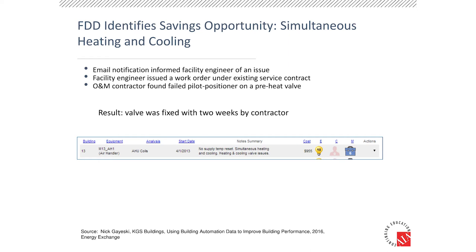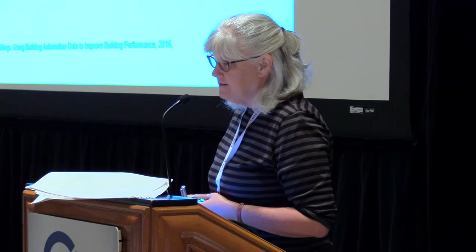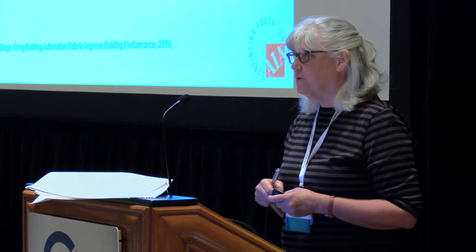Many FDD tools have the feature of identifying simultaneous heating and cooling. In this example from KGS Buildings — the Clockworks product — a valve was stuck open for a period of time, allowing simultaneous heating and cooling. The product sends an actual email notification to the building manager, a work order is submitted, and things get fixed. Nick Gajewski of KGS noted that this could have gone on for who knows how long if the email notification had not gone to the facility's engineer.